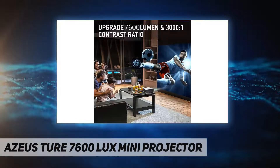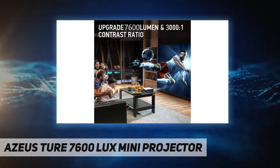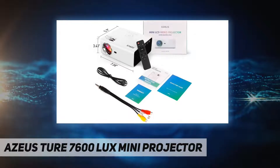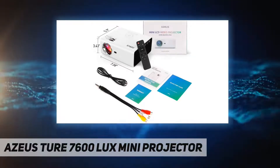Bright and enormous screen experience. 2020 newest upgrade projector with 5000 lumens. The display size ranges from 40 inch to 200 inch. Utilizes LED light source and TFT LCD display technology, ensuring lower energy than conventional bulbs and a longer life up to 50,000 hours.